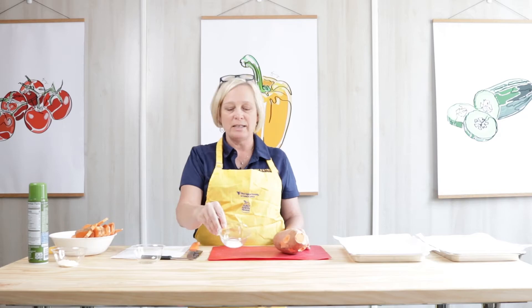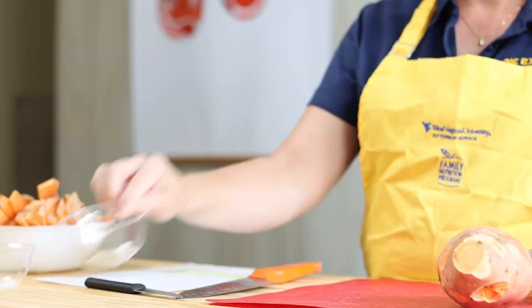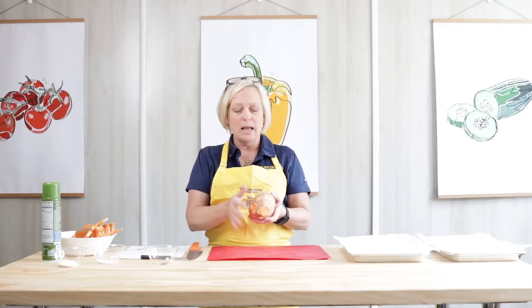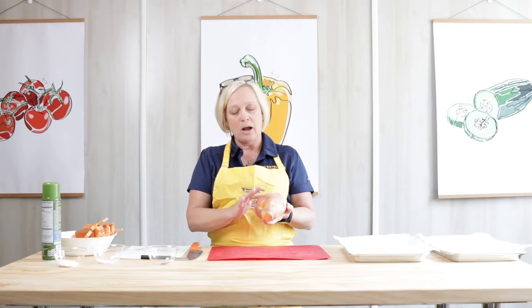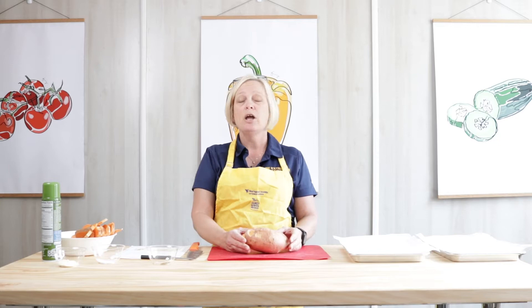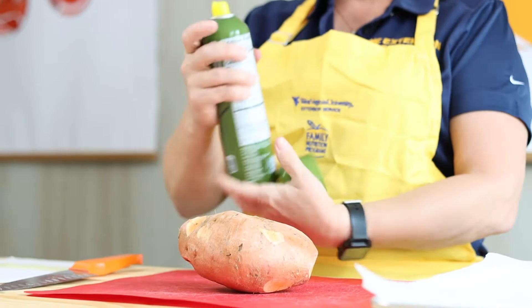This is a very easy recipe with very few ingredients. You will need two sweet potatoes, a half teaspoon of salt, an eighth of a teaspoon of pepper, and some non-stick cooking spray. I've already prepped my vegetables and washed my hands — I scrubbed my sweet potatoes and cut off any spots that didn't look too appealing. We're going to do one together.